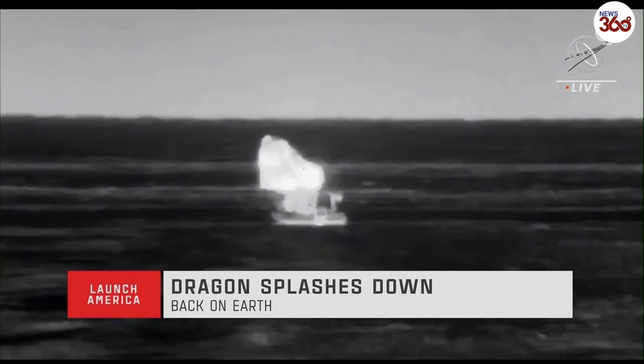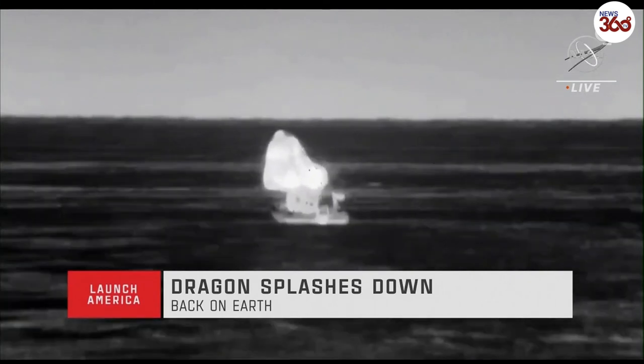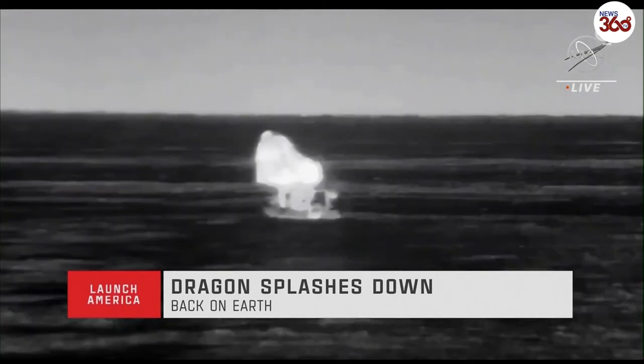Splashdown confirmed at 7:33 p.m. Pacific, 10:33 p.m. Eastern Standard Time. Four astronauts of Crew-2 — Shane Kimbrough, Megan MacArthur, Aki Hoshide, and Thomas Pesquet — now safely returned to Earth.